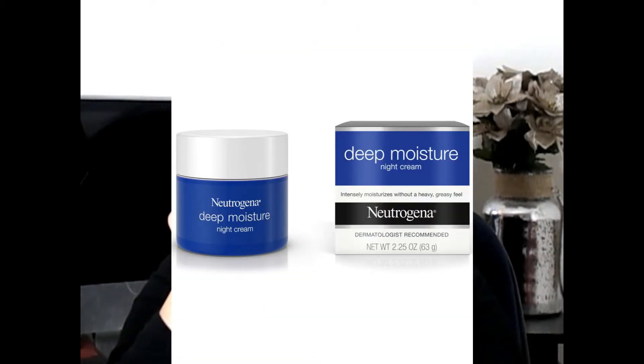I also love this Neutrogena Deep Moisture Night Cream. It's a great moisturizer for nighttime — my skin feels so hydrated and so amazing, and in the morning so soft. I love this one.